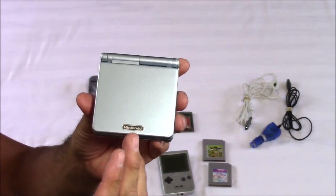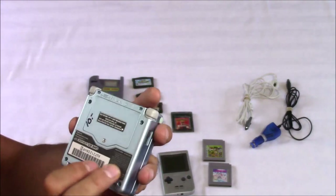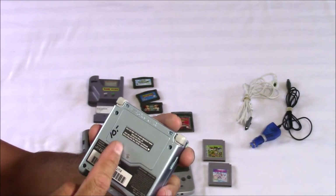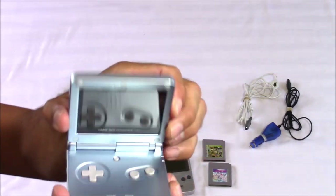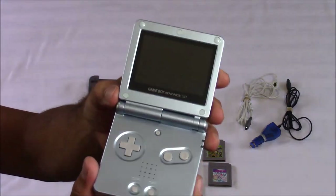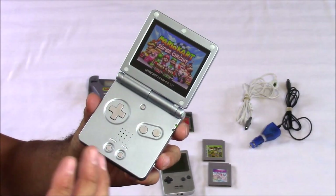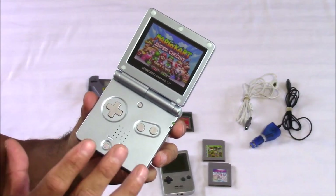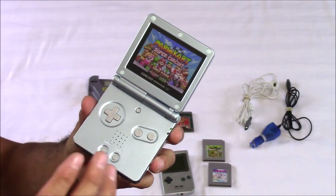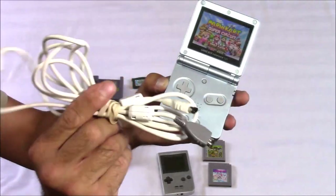Next up is a Game Boy Advance, already priced really well at only $10. On the back they even wrote $10 in permanent marker — hopefully I can get that off without ruining the finish. It's actually in pretty good shape; not my favorite color, but it works just fine, so I was more than happy to pay $10. I did try to talk him down but he was firm on $10, which is more than fair. And on top of the GBA, I also got a car charger and a multi-link cable.